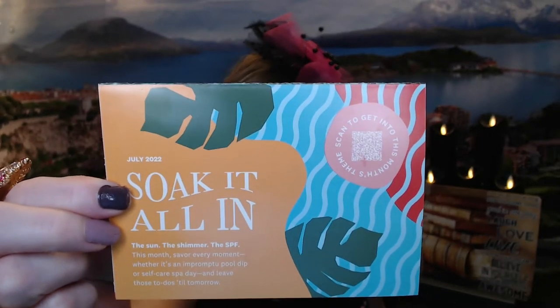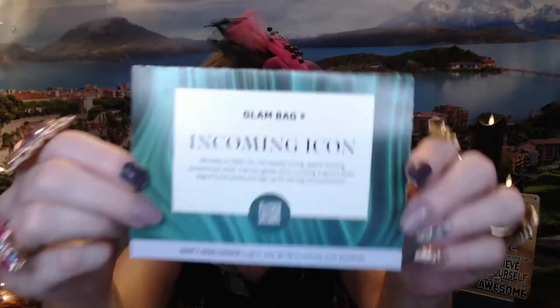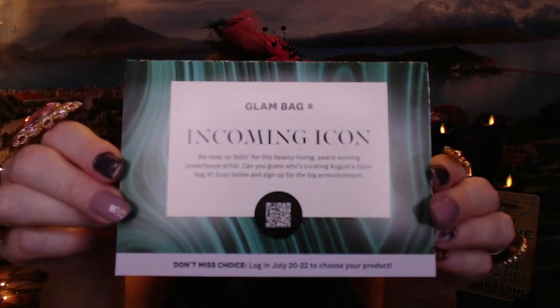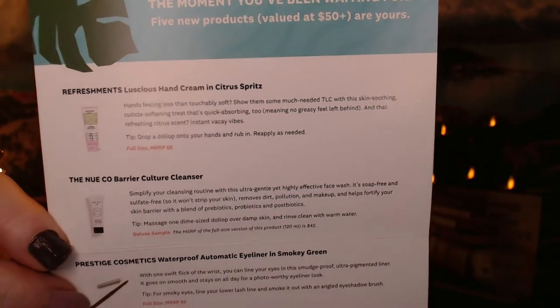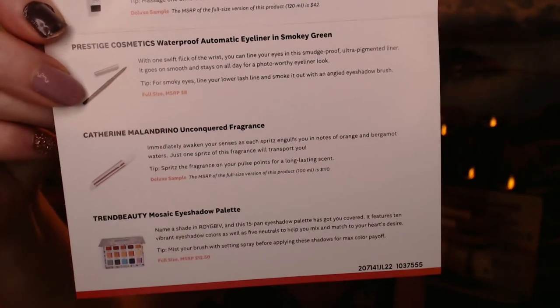We've got some pretty ferns on the bag, with aqua and rust and some green. There's a little advertisement on the back for their Glam Bag X, with a QR code to check out any previews. A lot of these cards are generic, but mine happens to have all the items that are in here. So you can see I've got a full-size product, a sample, another full-size product, a sample, and another full-size product.